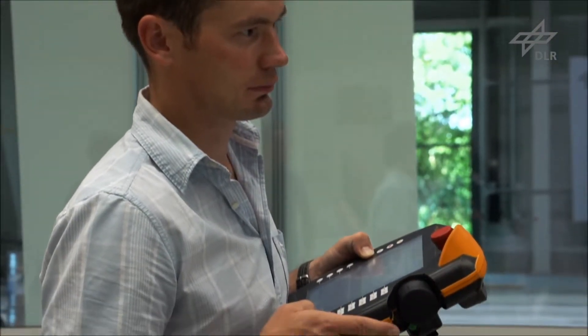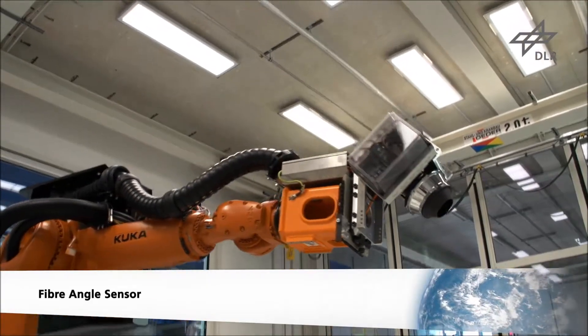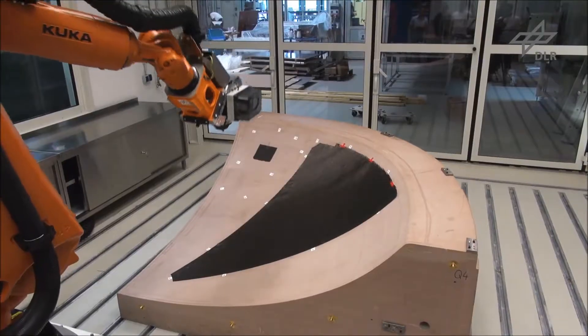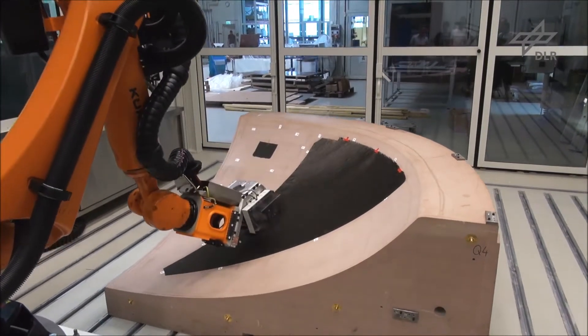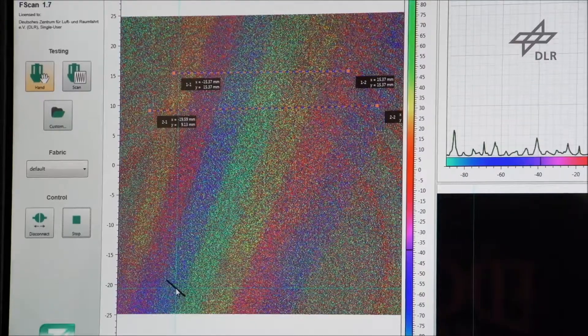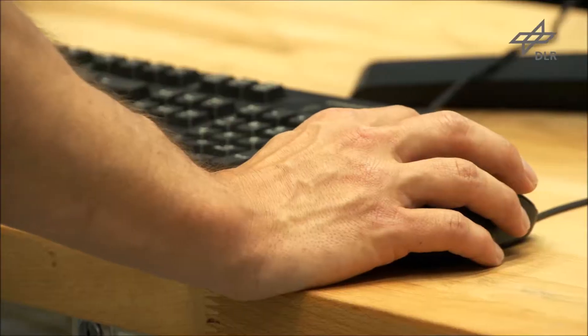Another key factor for component quality is fiber orientation. Even a small deviation from the ideal fiber orientation leads to a significant reduction of strength properties. A fiber angle sensor is used to identify the fiber orientation, and using it with a robotic system makes it possible to examine large surfaces in a short space of time.